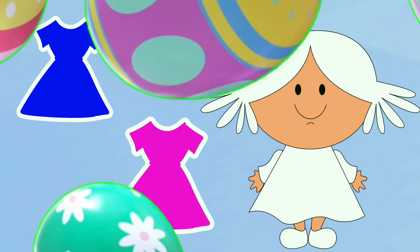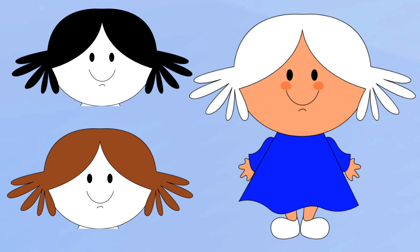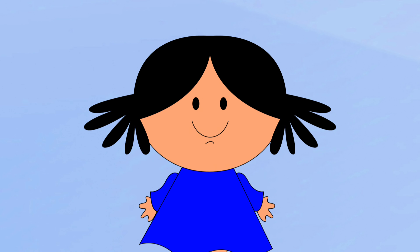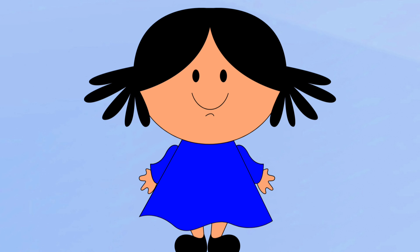Ta-da! Oh wow, she looks pretty. How about her hair? Let's fix her up with the black hair. How about shoes? Let's fix her up with the black pair.